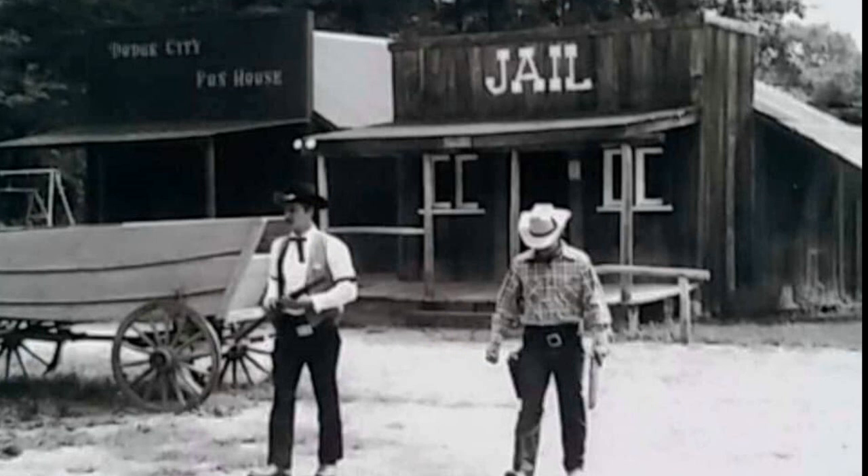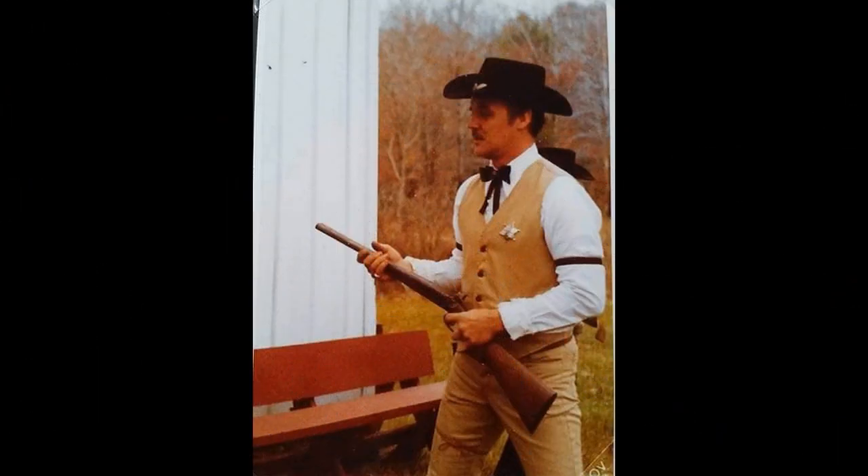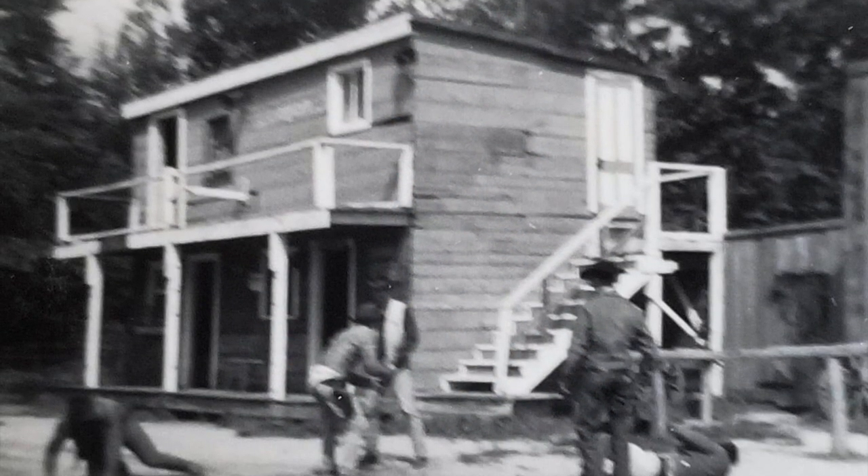Here is a photograph of the sheriff and his deputy with the jail in the background. And here's a little better picture of the sheriff. In this photograph, it looks like there's been a little gunplay — either that or the fellows were just tired of standing up.